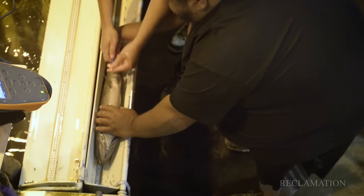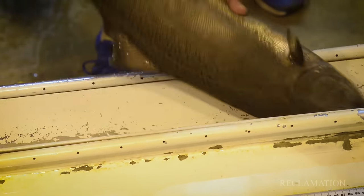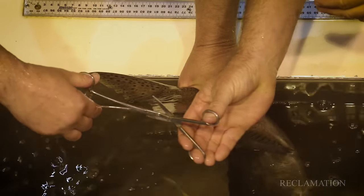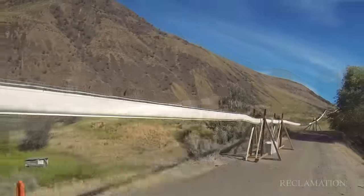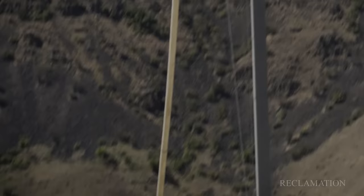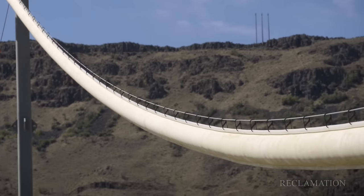This is probably the worst-case scenario because we're trapping the fish, running them through the fish lock, running them down into an anesthetic tank, handling them, clipping them, holding them in fresh water, and then running them through a flume system. So if the fish survive this, they'll survive going over the dam.